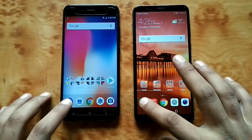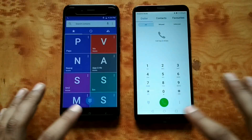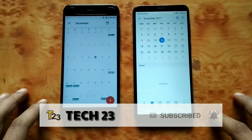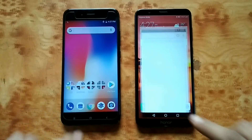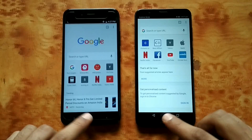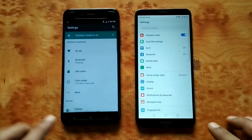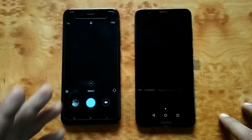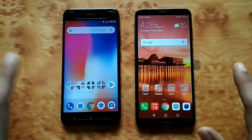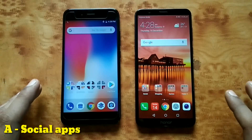Everything is closed in the background. Starting with some of the basics: phone dialer — 7x with the start. Calendar — same result. Chrome — that looked similar. Settings — that was equal as well. Camera — that was faster on Mi A1, followed by Honor 7x. Let's move on to section A: opening social apps.